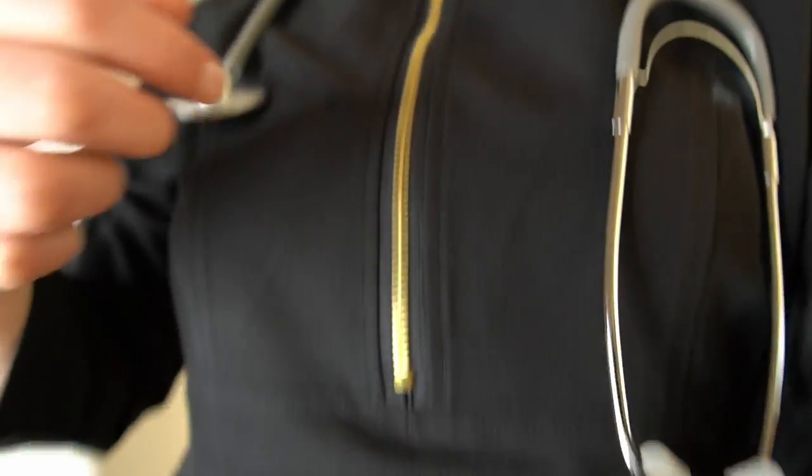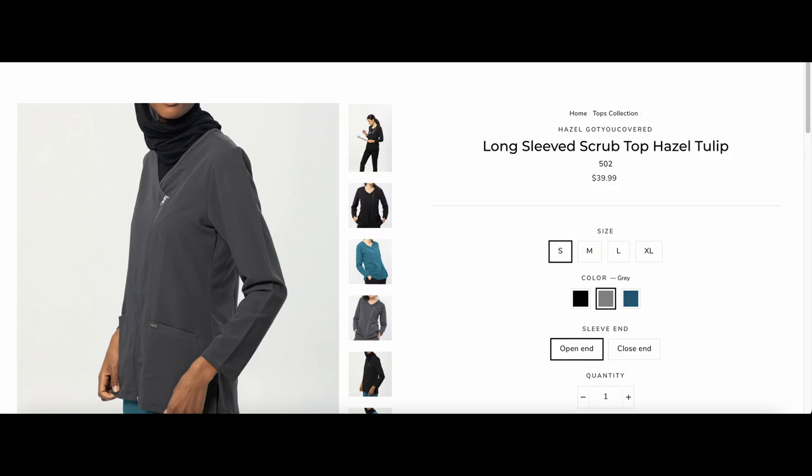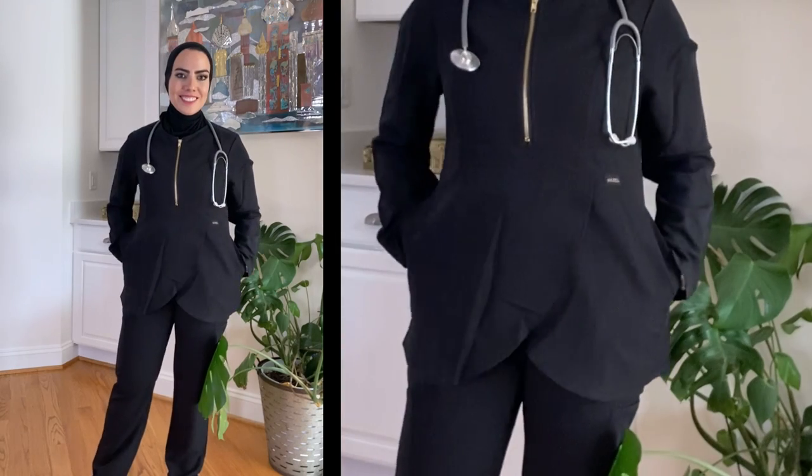I think it's a really cute top. I love the stylish flap in the front and the gold zipper. I also like that it's modest, longer than a lot of scrubs, and has a higher neckline. They also have a regular long sleeve v-neck top called the Daisy, and a different style called the Tulip. It also has pockets on the side.